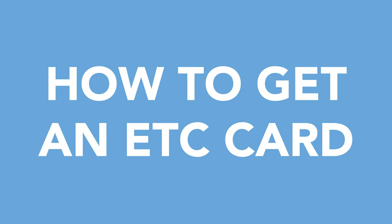Hi everyone! Welcome back to my channel. Today we are going to be talking about how to get an ETC card here in Japan.